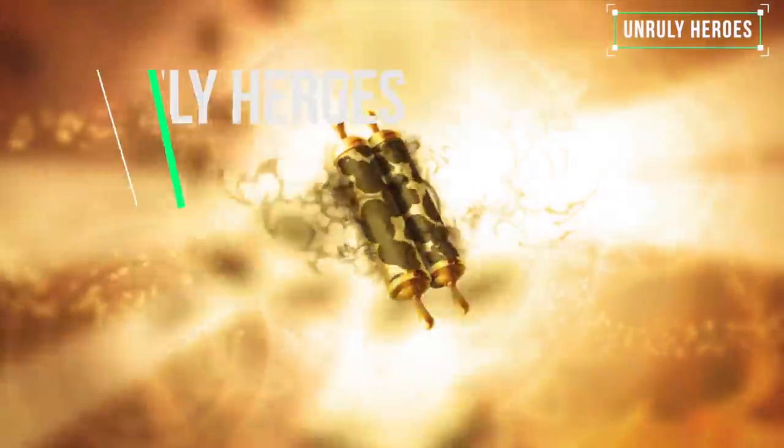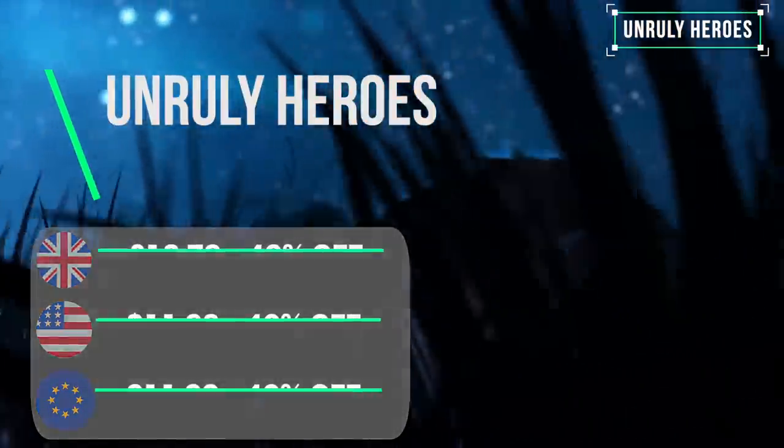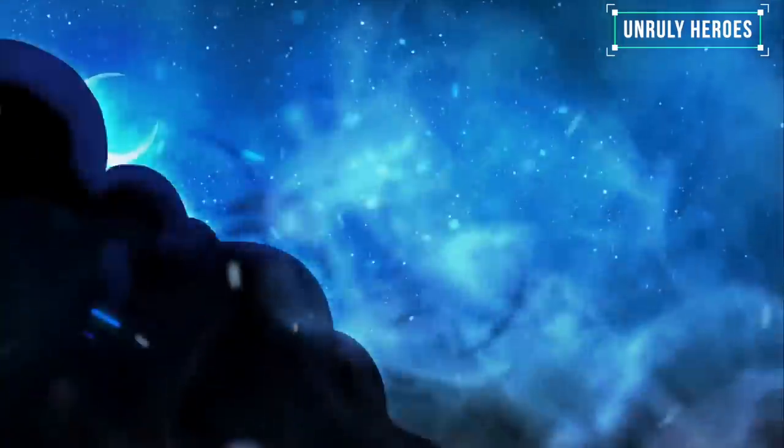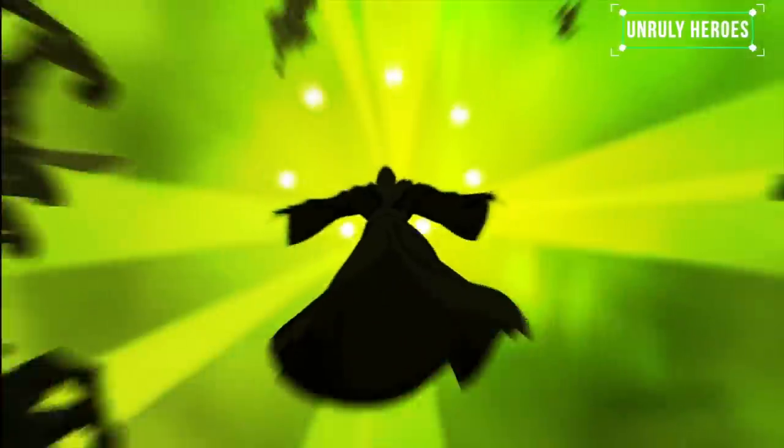If you enjoyed Rayman then you will like Unruly Heroes. It features hand-drawn art in a fantastic style and tight platforming. The story is a retelling of the Chinese tale Journey to the West, and what we have is a polished and accomplished platformer that you won't want to miss. There are light elements of brawler gameplay thrown in and the option to play in co-op mode is a welcome addition.